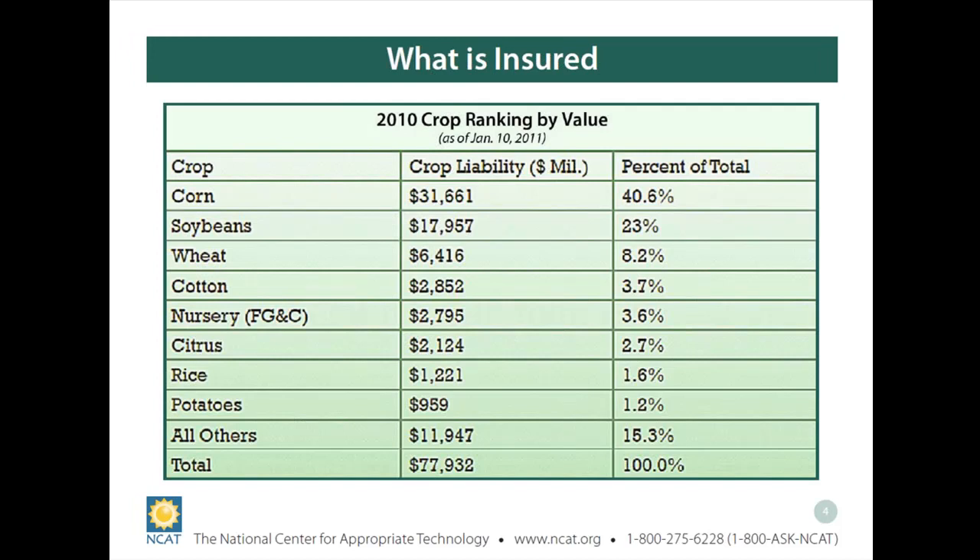Crop insurance is federally subsidized, ranging from 38 to 50 percent subsidization depending on the product and amount of liability coverage. Most people associate crop insurance with protecting a specific crop. This slide shows the magnitude of total liability these programs insure annually as of 2011. The major crops include corn, soybeans, wheat, cotton, nursery crops, citrus, and rice — with corn, soybean, wheat, and cotton representing up to 76 percent of all liability coverage.